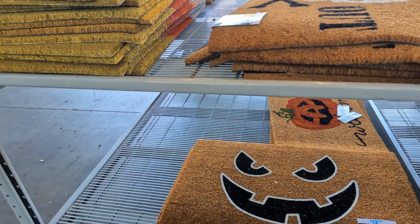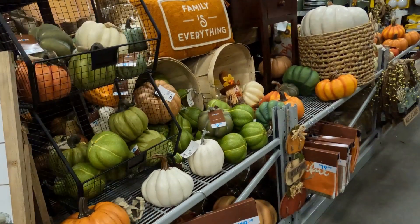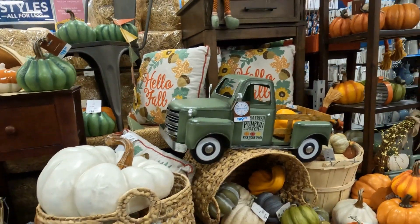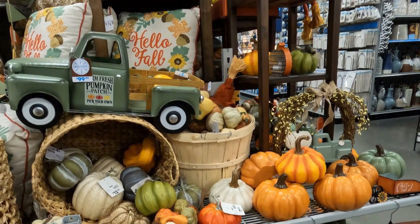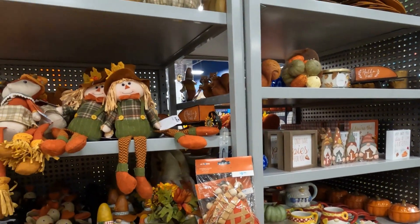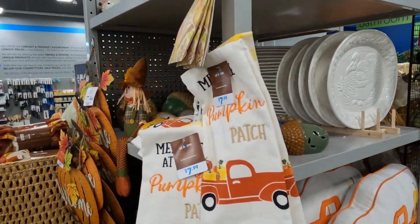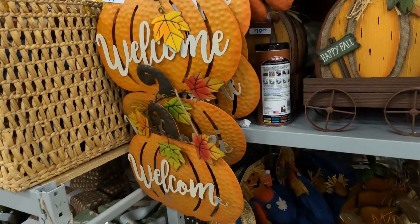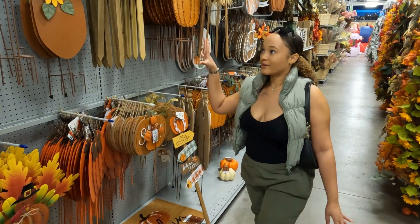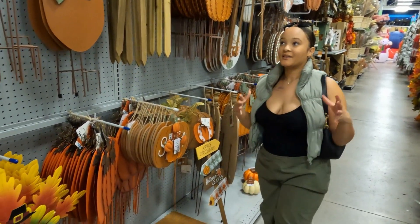Lots of rugs — that one's cute. I feel like this store had a lot of Halloween stuff, not necessarily fall, but I will say this is giving the traditional fall.